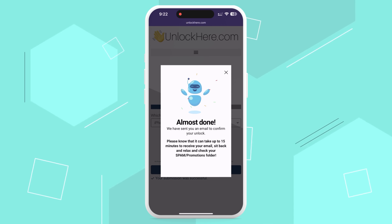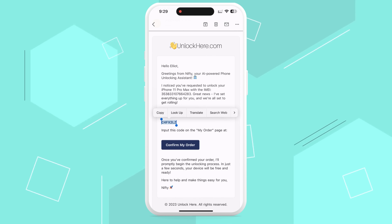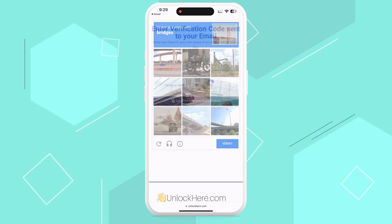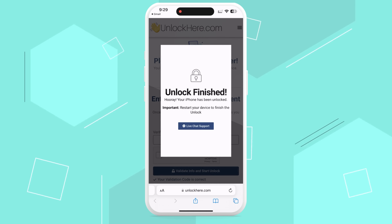Now wait for that email with your confirmation code. Sometimes it might sneak into your spam or junk folder, so have a quick look there if you can't see it in your inbox. Grab that confirmation code, head back to the Unlock Here website, key it in, and confirm once more that you're not a robot. And voila — just like that, your unlocking process is underway.